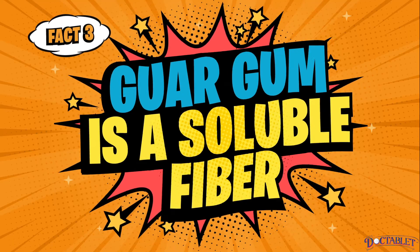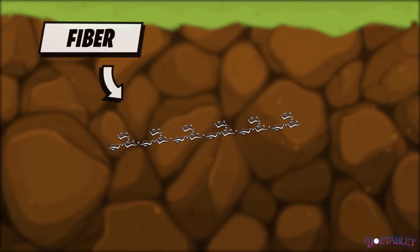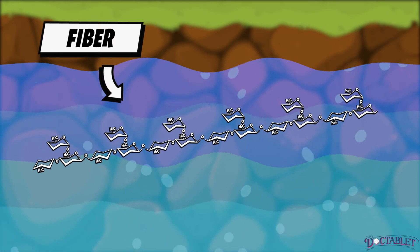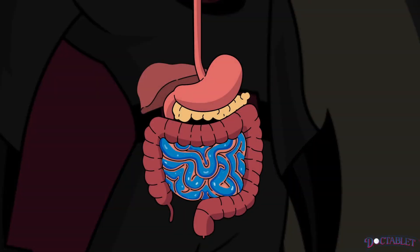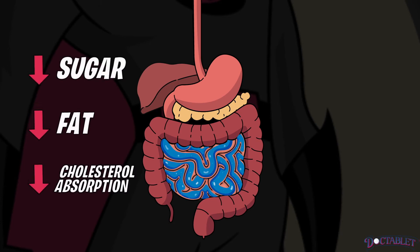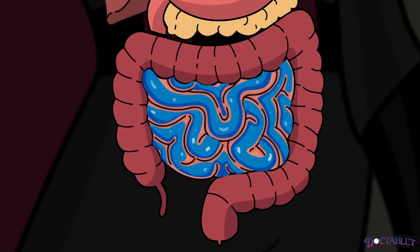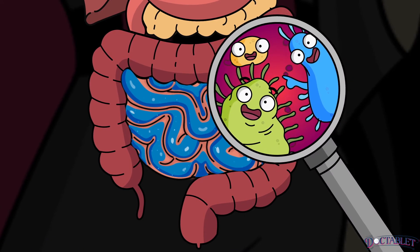Fact 3: Guar gum is a soluble fiber. Fiber is a type of carbohydrate that is not fully digested and stays in your gut. Soluble means it absorbs water. Soluble fibers, when added to water, form a gel-like material. This thick gel spreads out in the small intestine, preventing sugar, fat, and cholesterol absorption in a healthy way. Lower down in the large intestine, or colon, fiber helps feed gut bacteria, creating a thriving environment.